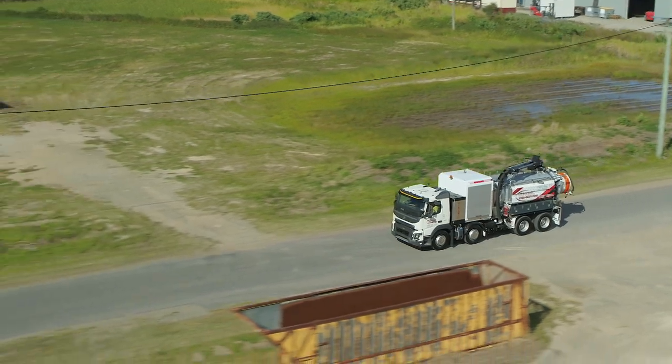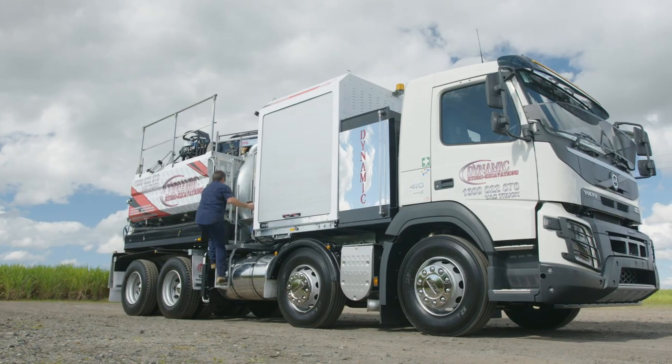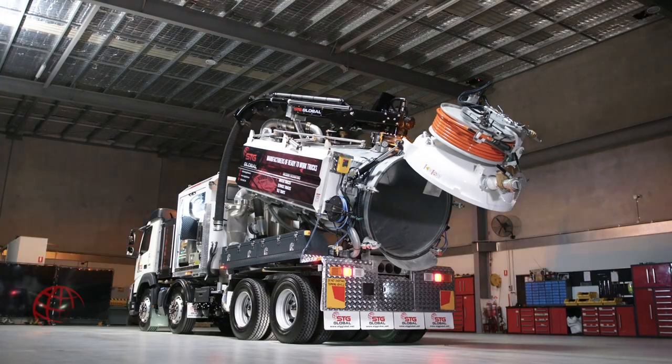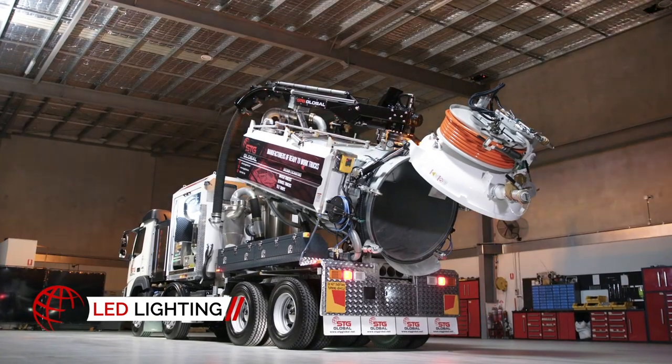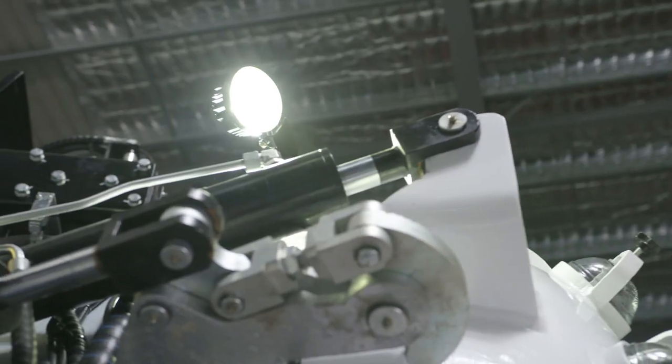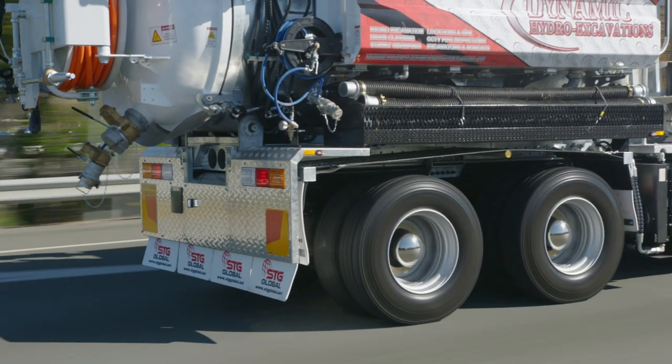As with all STG Global trucks, the HDV8000 comes complete with all the safety features you'd expect. Its LED lights illuminate the truck for night work, with lights on the boom, side clearance lights, and rear arrow board lights, so you're visible from every angle.